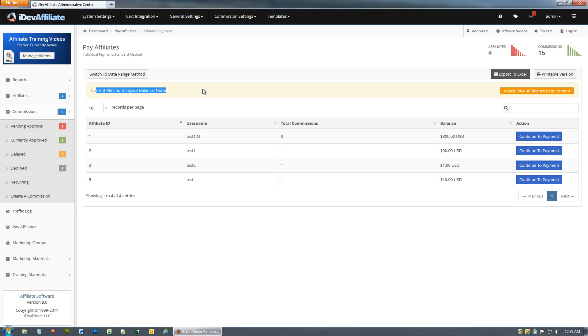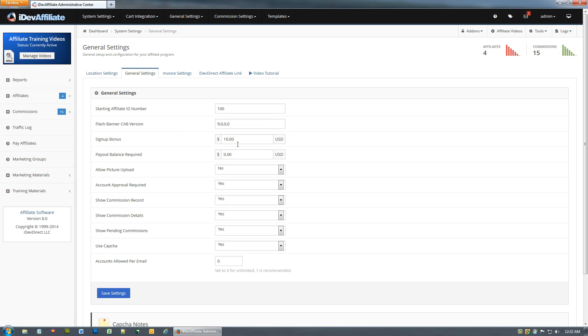A couple of things to cover here. Notice up here it says 'Current Minimum Payout Balance: None.' The minimum payout balance is optional — you can set an amount that an account needs to reach before becoming due and payable. To set it, click on 'Adjust Payout Balance Requirement,' or go to System Settings > General Settings.